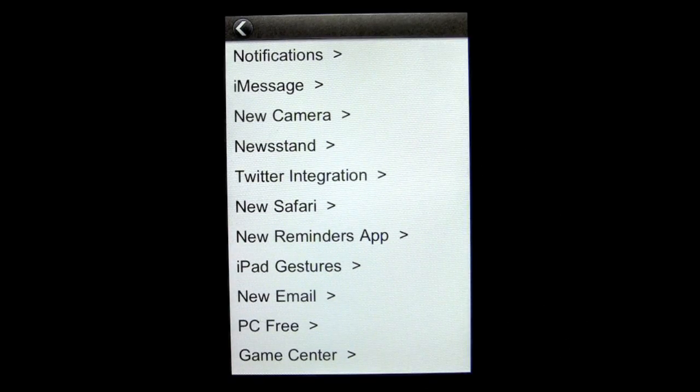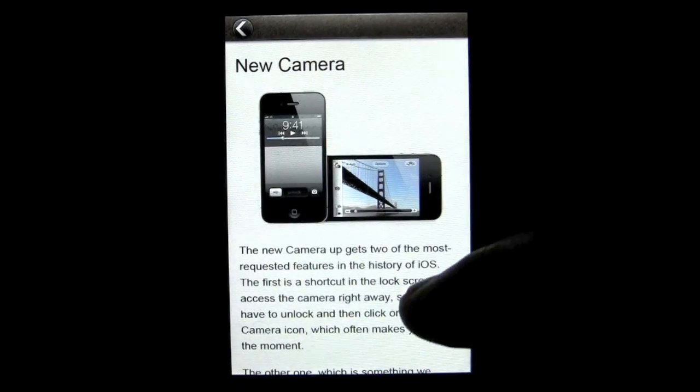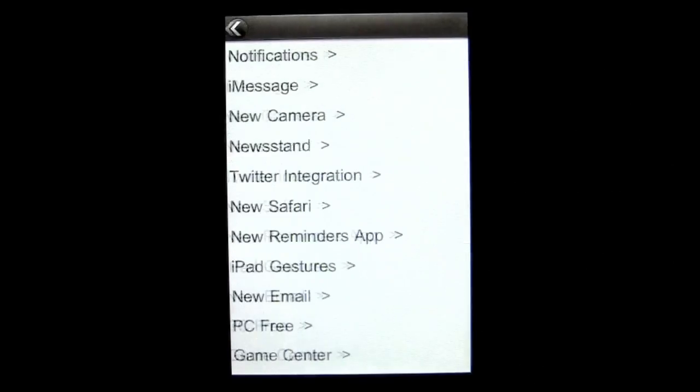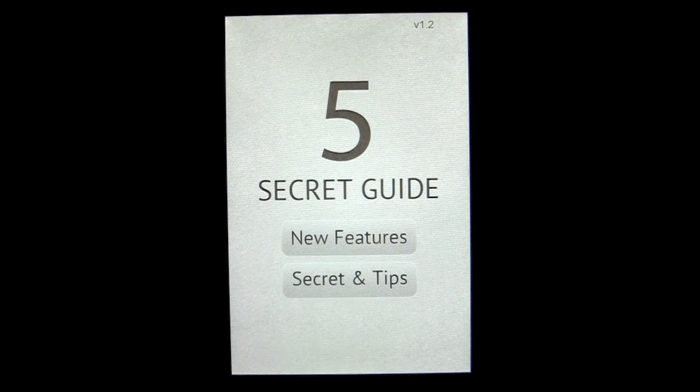You can scroll through the new features section. They're mostly informational — they're not going to have step-by-step instructions on how to do things. They're informational, so that's basic and not earth-shattering.